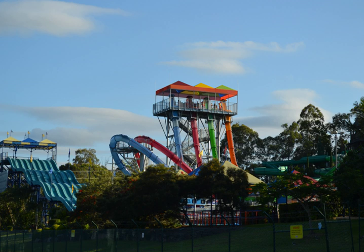The aqualoop uses a trap door to release riders down a 17-metre near vertical descent at a speed of up to 60 km per hour. Riders experience 2.5 g's in less than 2 seconds. The whole ride is over within 7 seconds.